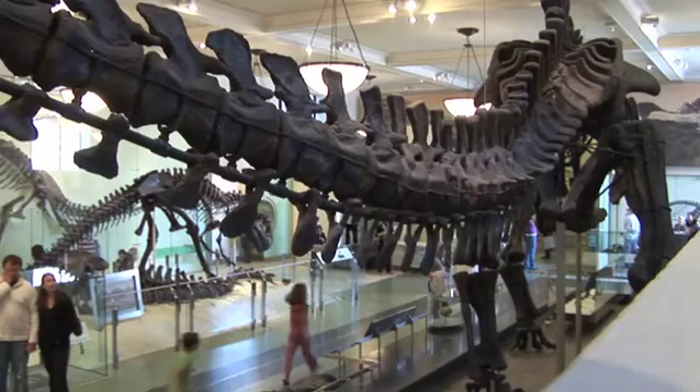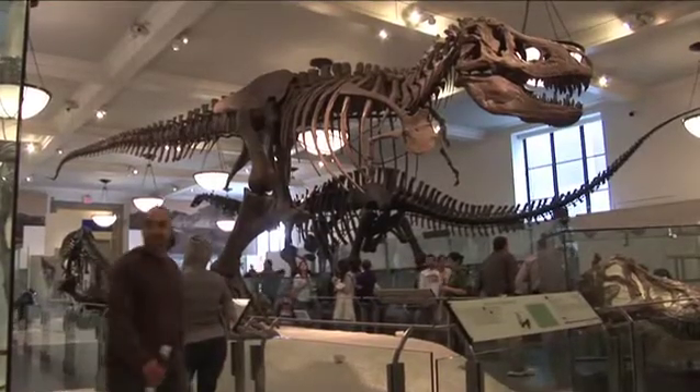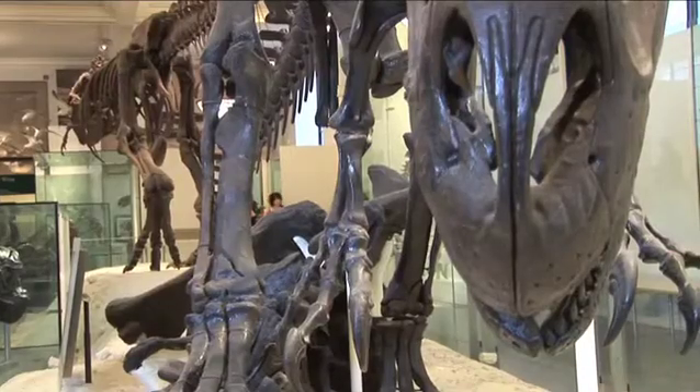Fraley's work is seen by thousands of people daily at the American Museum of Natural History in New York City. He was hired on at the museum in 1990 to coordinate the $45 million fossil hall renovation project.